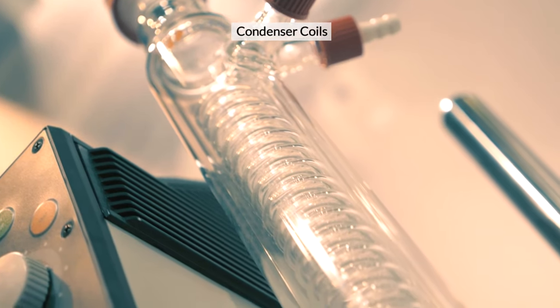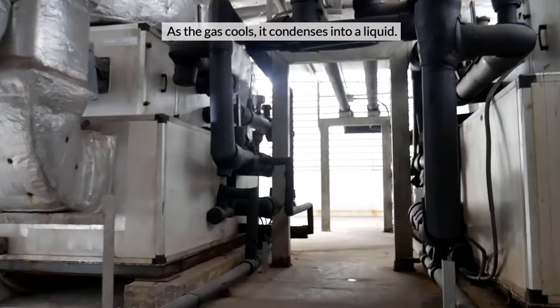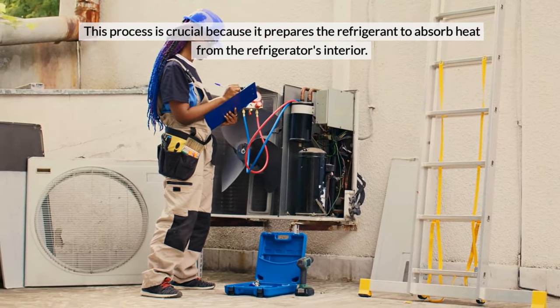Condenser Coils. The condenser coils allow the hot gas to dissipate its heat to the surroundings. As the gas cools, it condenses into a liquid. This process is crucial because it prepares the refrigerant to absorb heat from the refrigerator's interior.